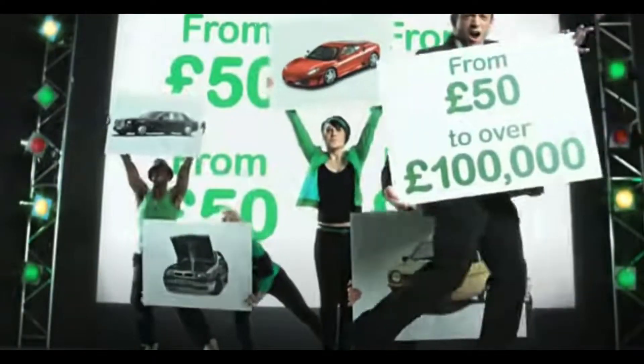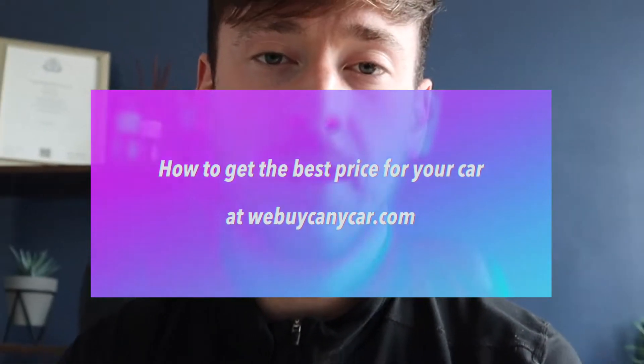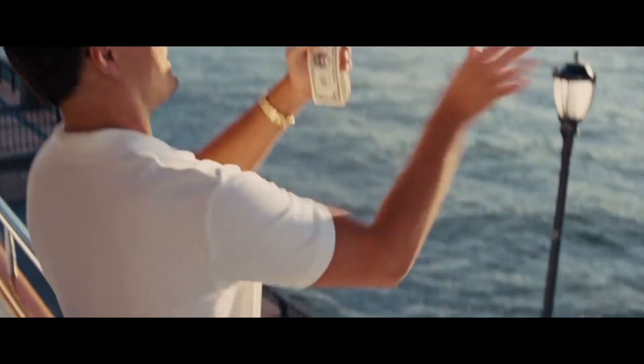If you've ever considered selling your car, you've probably considered We Buy Any Car. In today's video I'm going to go through all of my tips to make sure you get the most money for your car if you take it to We Buy Any Car. All of these tips have come from a We Buy Any Car employee, so they do work and they are genuine. It's not the most ethical video in the world, but hey ho.